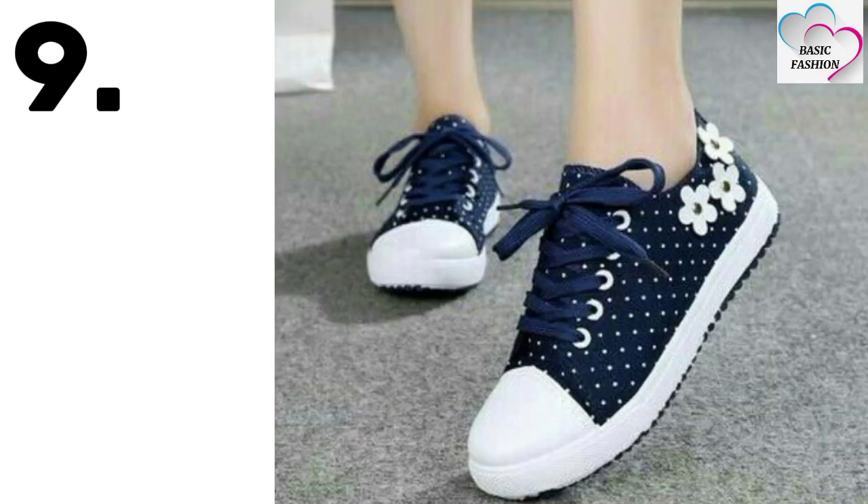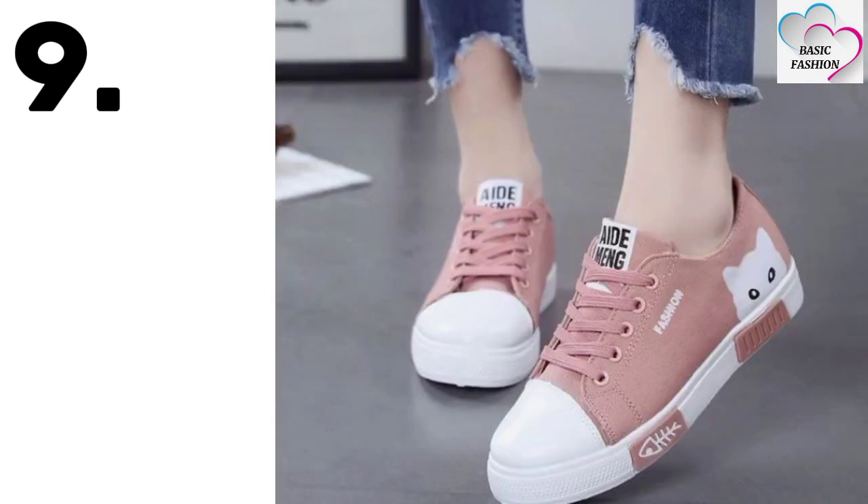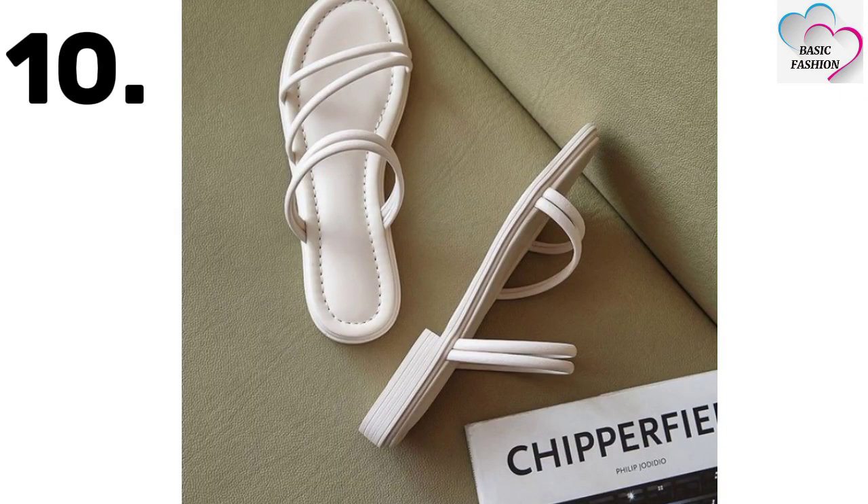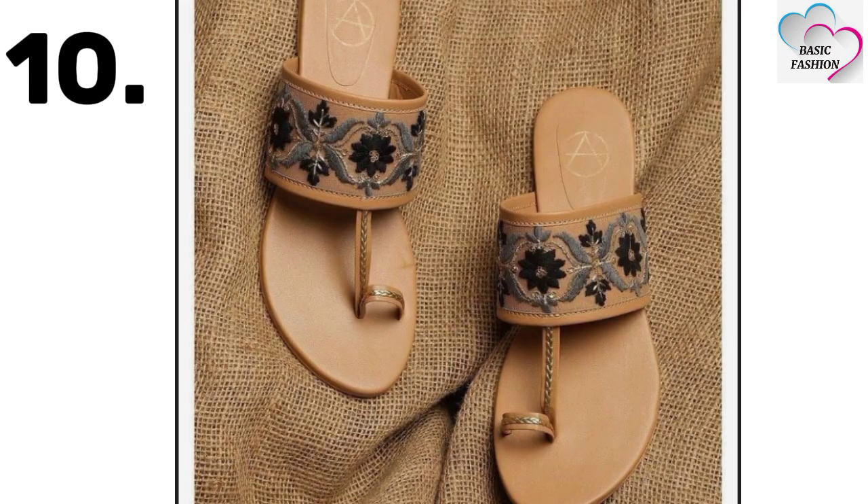Sneakers look beautiful and are very comfortable — you can run and walk long distances in them. Number ten is flip-flops, which you can wear on any occasion because they are very comfortable and flat.